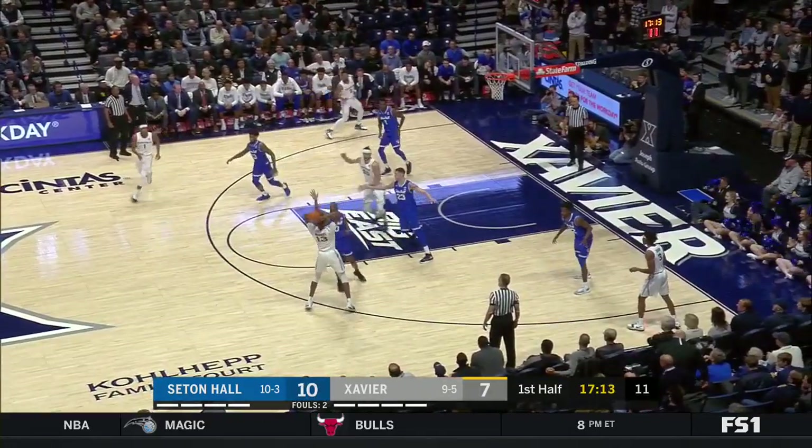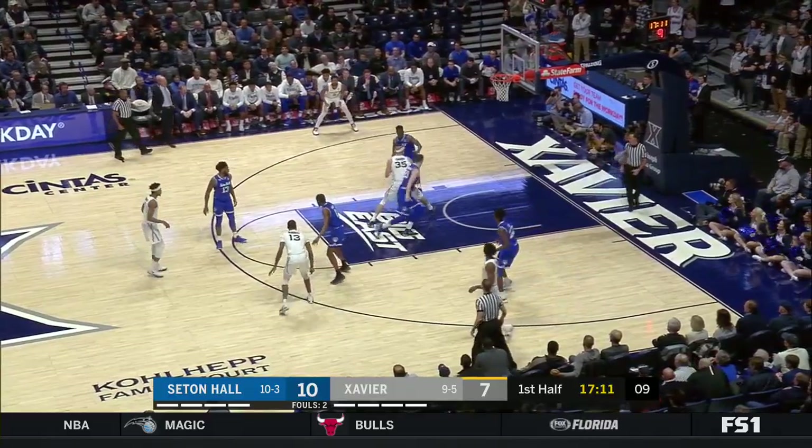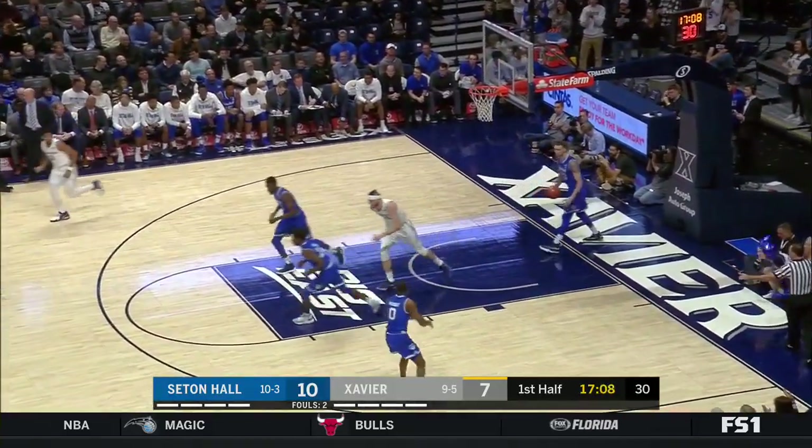And that's good — to force your opponent to take it out of bounds in order to get set up. What a pass right there by Najee Marshall.